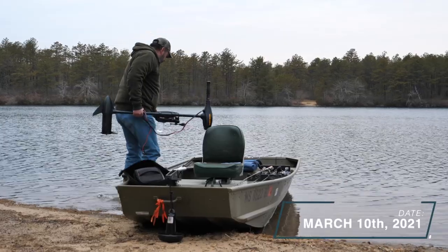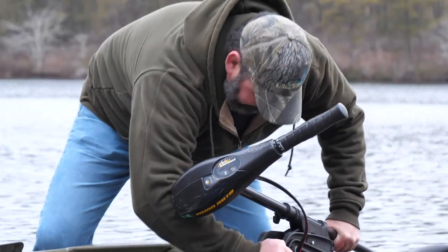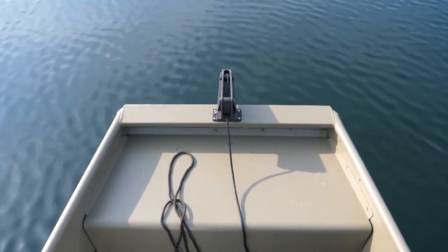The morning of March 10th, 2021 was a chilly 35 degrees. It was a good day to do some freshwater fishing, and Jeff and I were both excited about our chances of catching some Yellow Perch.